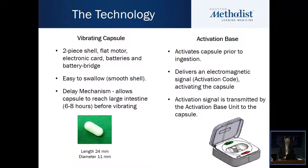The vibrating capsule consists of a two-piece shell, a flat motor, electronic card, batteries, and a battery bridge. It is a smooth shell, so it's easy to swallow. It has an inbuilt delay mechanism, which means that the capsule is not activated until six to eight hours after it is swallowed — in theory, until it reaches the colon.